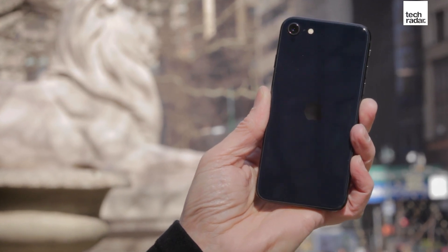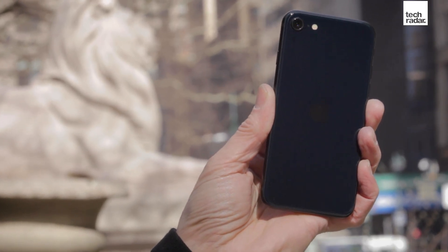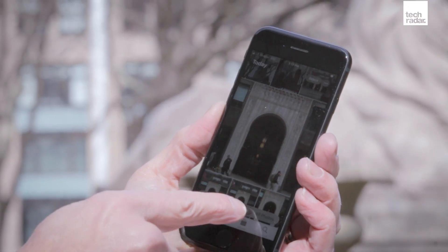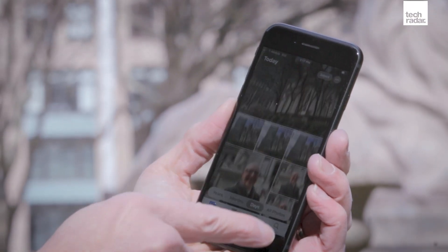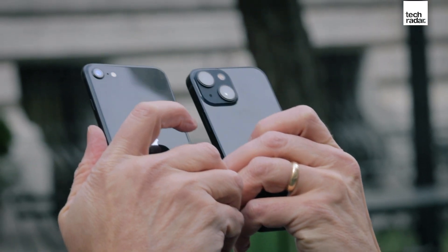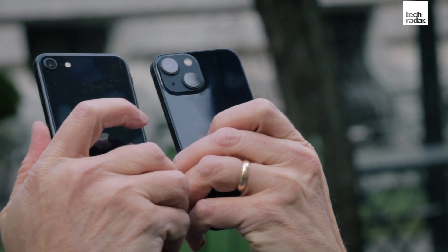Apple has not changed the cameras, but because they changed the CPU to the A15 Bionic, the cameras are more powerful. You do have the same portrait mode capabilities that you had with the last iPhone SE, but they're now powered by a better image processor. Thanks to Deep Fusion and Smart HDR 4, the photography from this phone looks great.